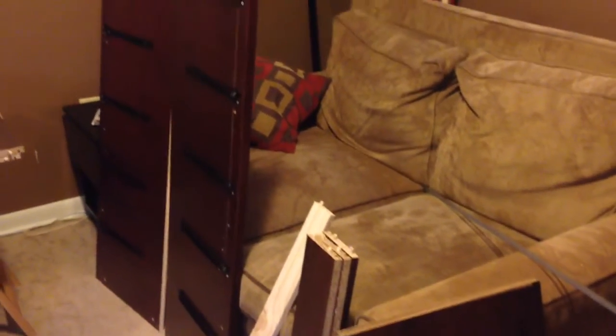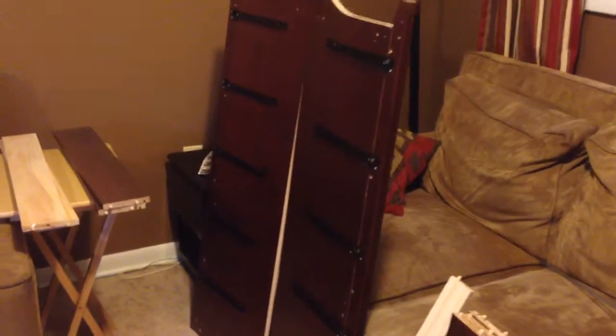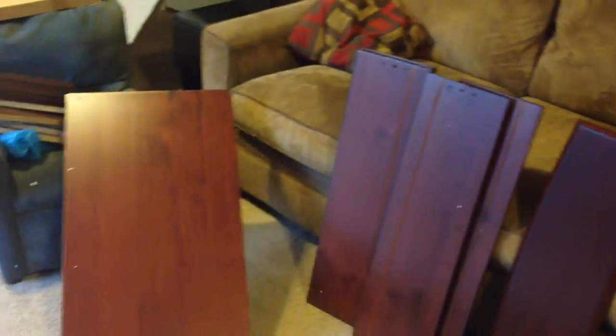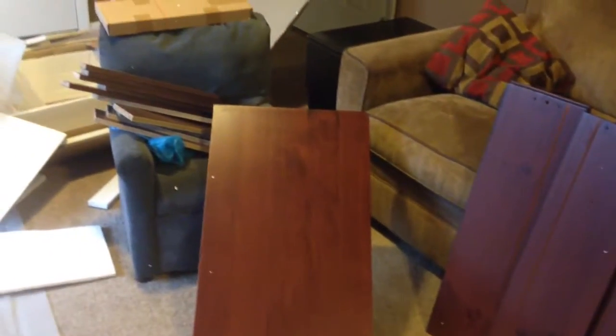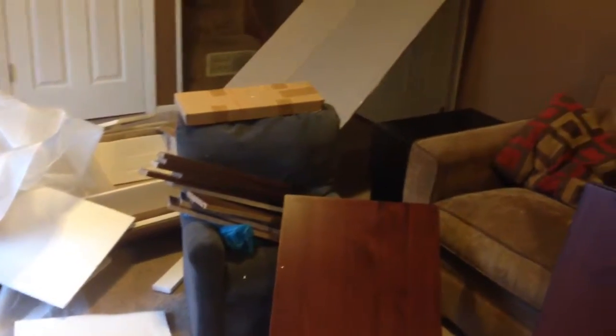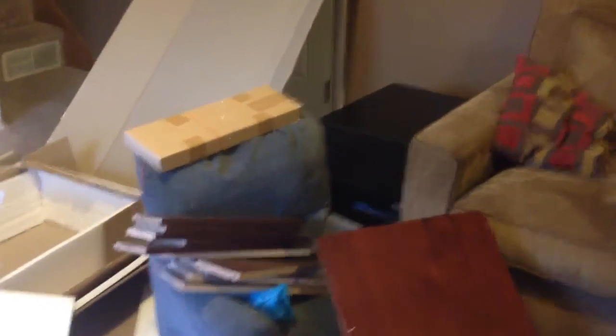And this is your easy to assemble dresser in a box. It's days like this that I'm glad I didn't become a banker or one of those lovely customer service reps that tells you everything you can and cannot do with your credit card. But the show goes on.